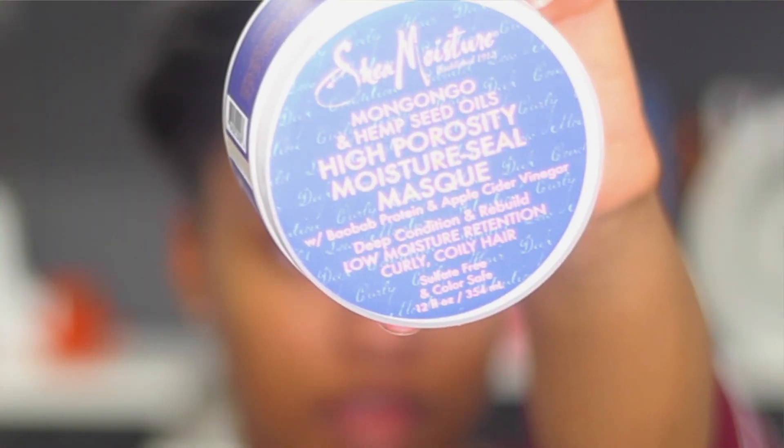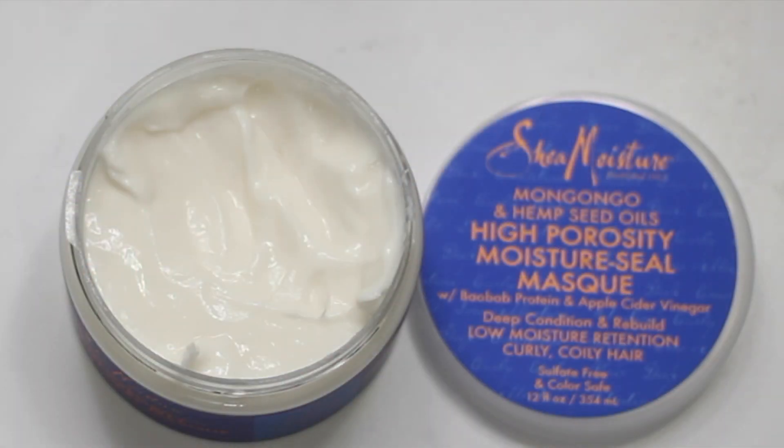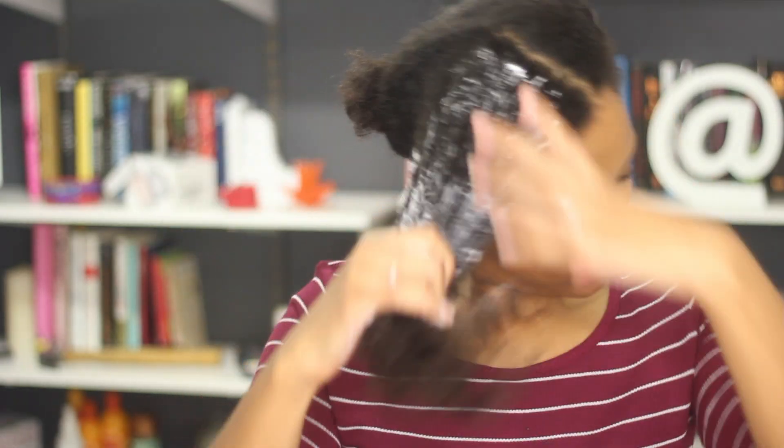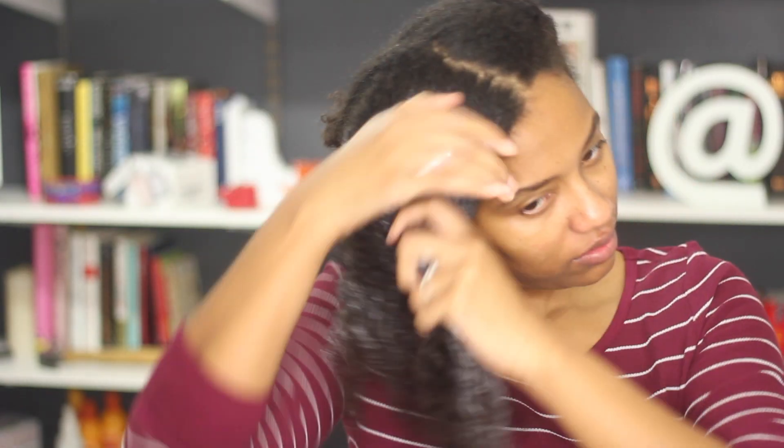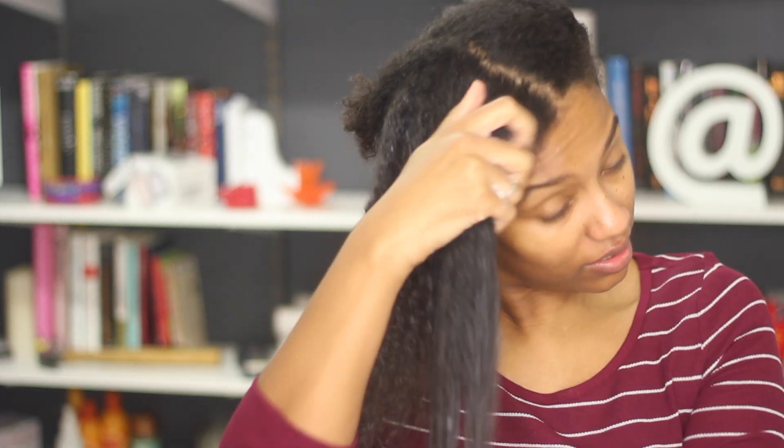We're gonna start off with the Shea Moisture High Porosity Moisture Seal Mask, which I've heard so many good things about. My hair is freshly washed and still super wet. It smells like perfume — I don't hate it. It's super thick, and it has a lot of slip, so it's really easy to detangle my hair.